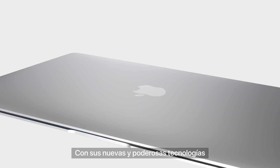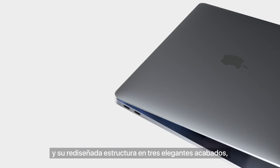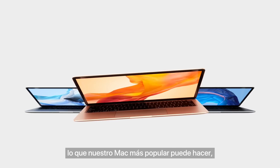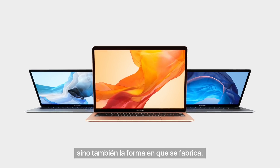With powerful new technologies and an all-new design in three beautiful finishes, the new MacBook Air not only re-imagines what our most loved Mac can be, but also how it can be made.